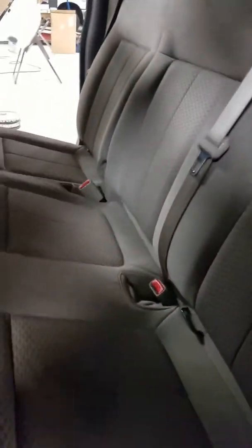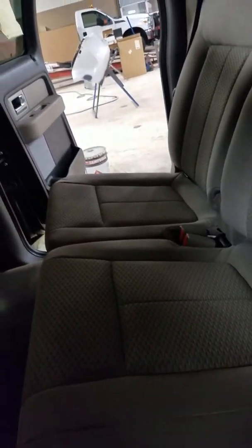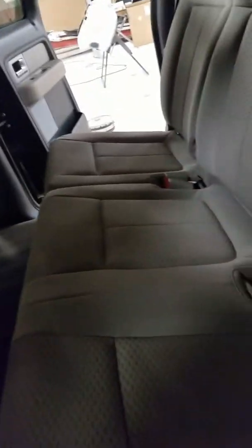You can fold the seat up on one side or the other to have extra storage space underneath if you need it. All you've got to do is flip this lever to fold it back down — it's the same on the other side as well. So if you don't need as much space and you still have a couple of people riding in the back, that works great too. It's also got fixed running boards on this truck.